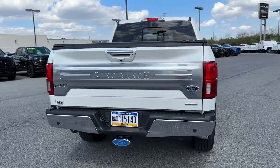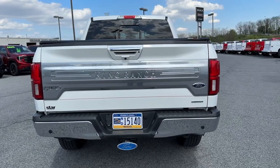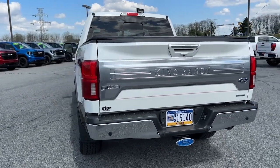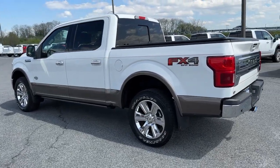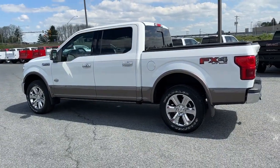Apple CarPlay and/or Android Auto, keyless entry, moonroof, navigation system, heated mirrors, backup camera, fog lamps, heated rear seat, chrome wheels, lane keeping assist.